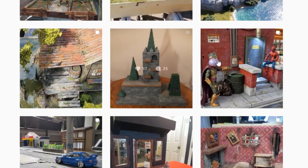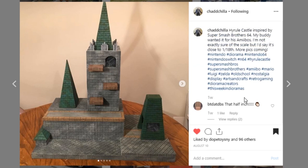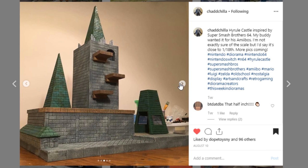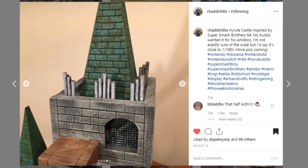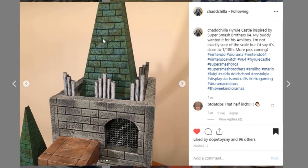Next up is this piece from Chad Chilla, and I have to say this thing is pretty epic. I believe it is a Nintendo Hyrule Castle inspired by Super Smash Bros 64. This is amazing — I love it. It is so epic, and I know you've got pictures of all your Nintendo figures together with it. Just the cleanliness of your sculpt work — look at that, it is so clean. Awesome job to Chad Chilla. Give him a like and a follow — he does some really, really cool work.